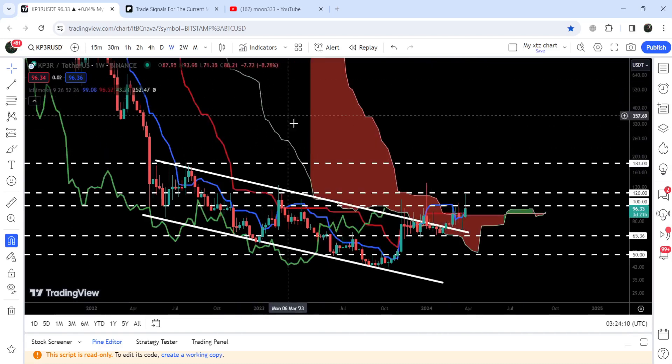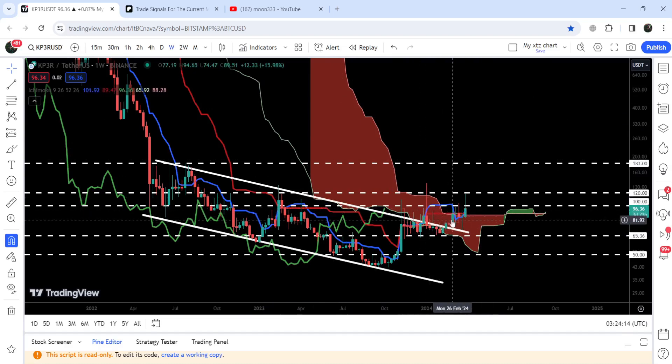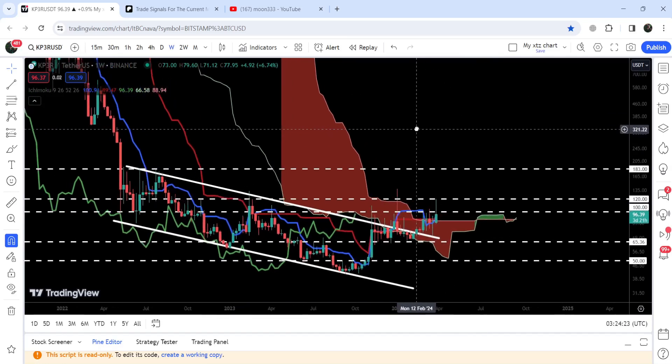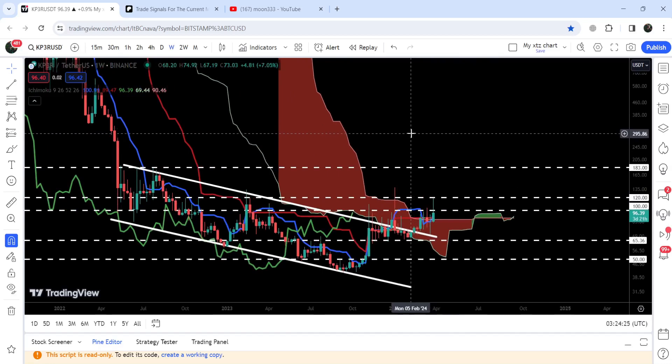I would also like to show you that Keeper has broken out this quite long-term resistance of the Ichimoku bearish cloud as well, and right now it is getting accumulated above this previous resistance of the cloud. This resistance of the cloud is now working as a support for the price of Keeper, and we will also watch this move.